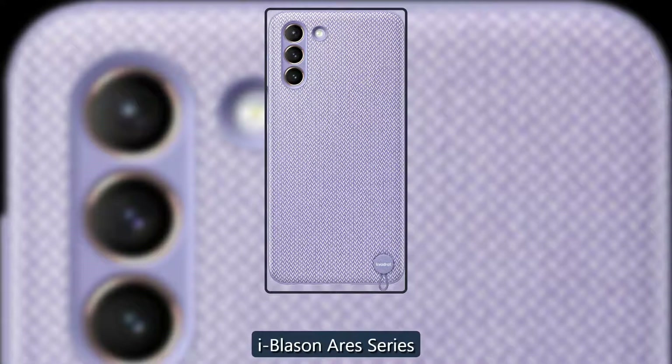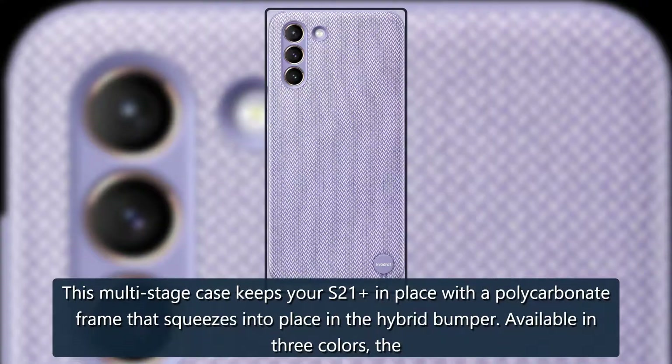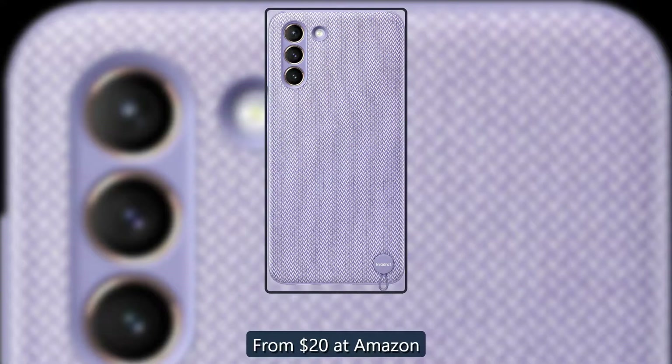Clearly durable — iBlacenaries Series. This multi-stage case keeps your S21 in place with a polycarbonate frame that squeezes into place in the hybrid bumper. Available in three colors, the rugged clear case has a built-in dust flap to keep the phone's USB-C port safe. From $20 at Amazon.